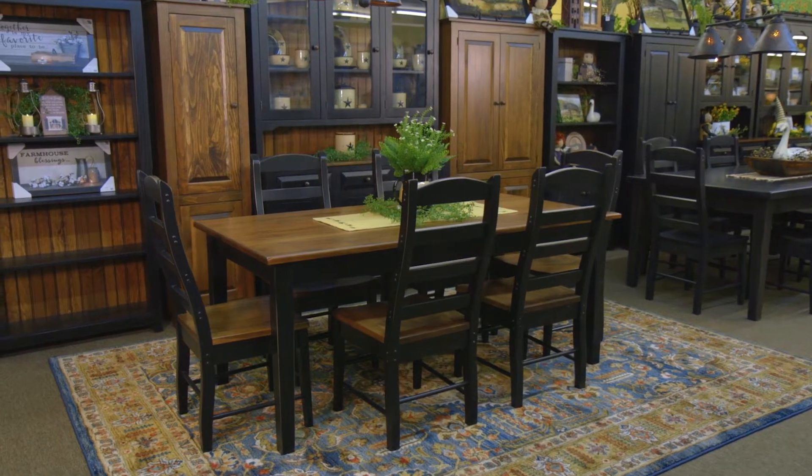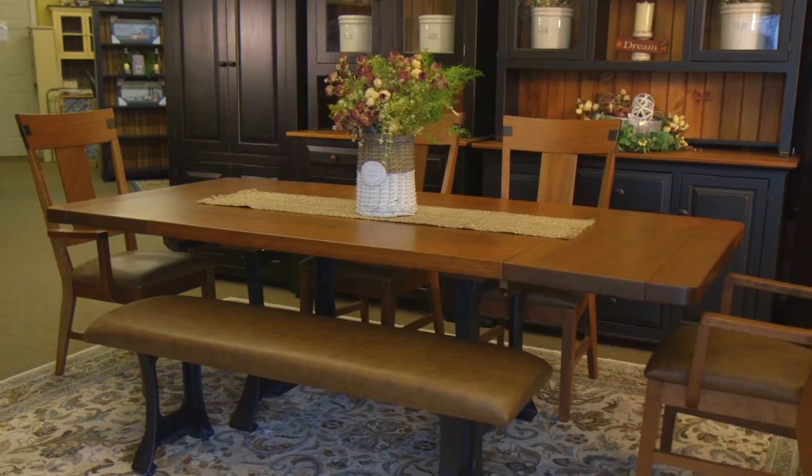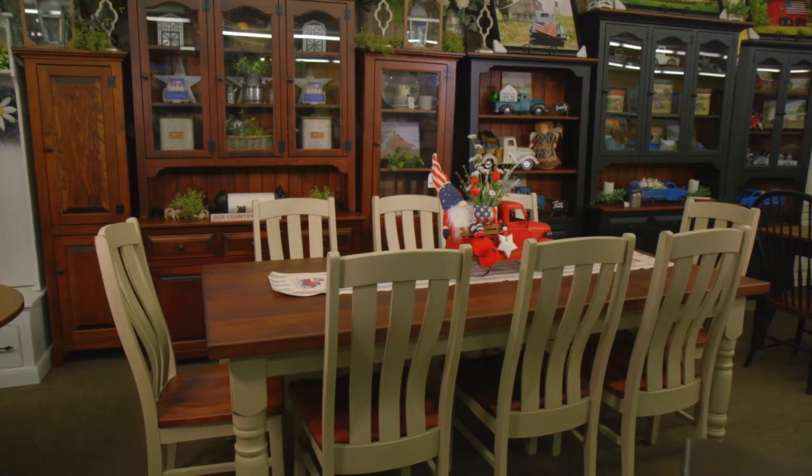KC has many different styles, sizes, and colors and stains to choose from. We have 4-foot to 8-foot tables with smooth, thick, extension, or rough sawn tops.